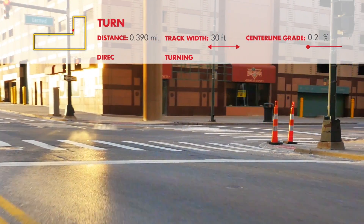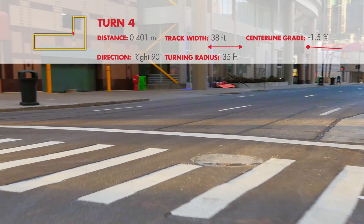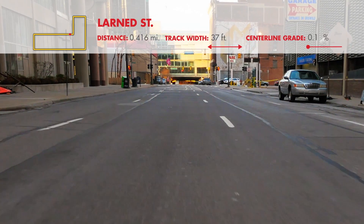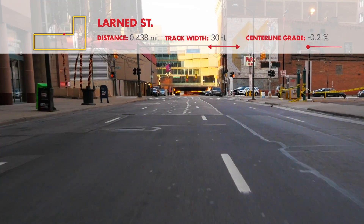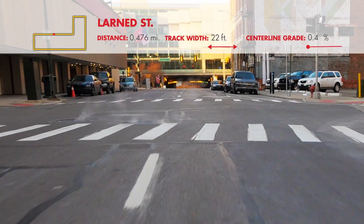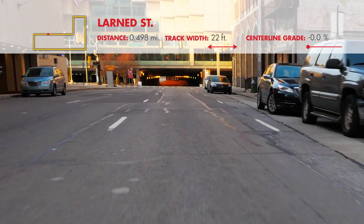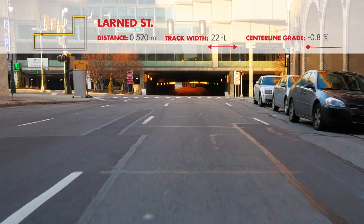Turn 4 is a 90-degree right onto Larnage Street. The center line turning radius is 35 feet, and the track width will increase from 30 to 40 feet as you enter the straightaway. Near the midway point of this 800-foot section, just past the Shelby Street intersection, drivers will encounter the narrowest point on the course, just 22 feet wide. The slope along Larnage Street begins at negative 1.6% and finishes at negative 1.1%.